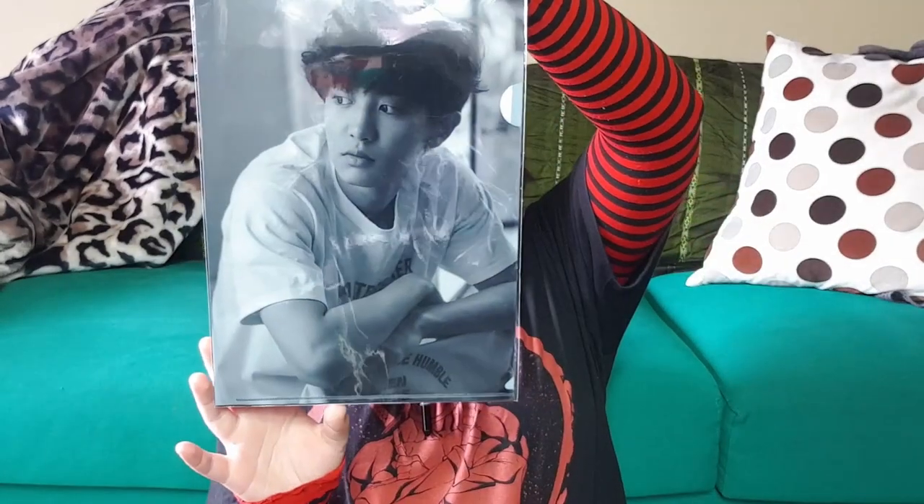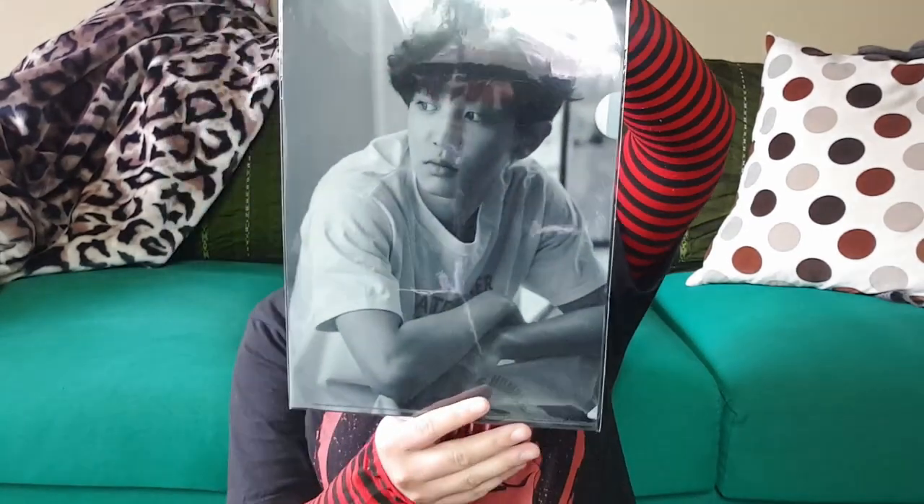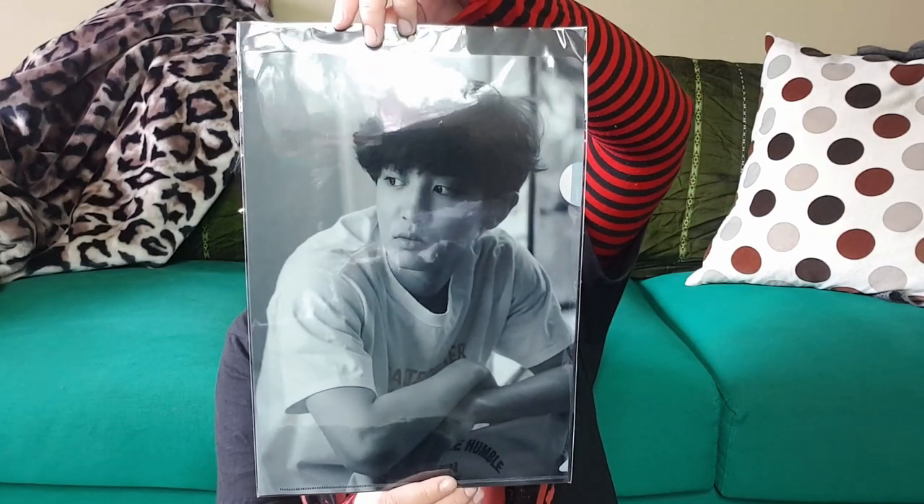Oh wait — I forgot I got this! So when I say I collect Chanyeol, I really collect Chanyeol. This is from the Exodus era — it's an L holder, like a document holder — and look how stunning he looks. He's so pure; very innocent looking. I've got quite a few L holders, but do I use any of them?